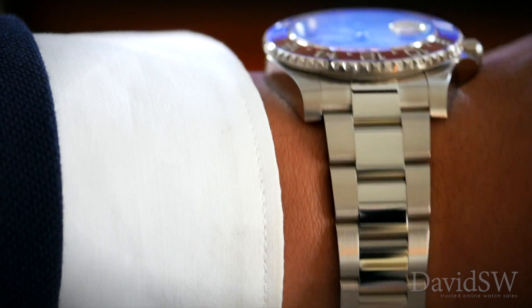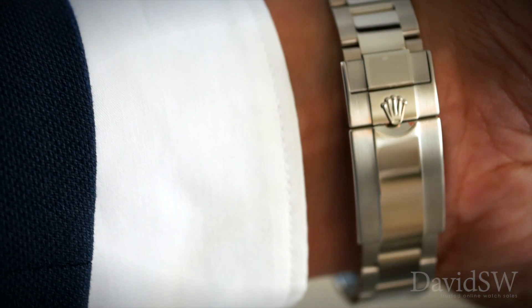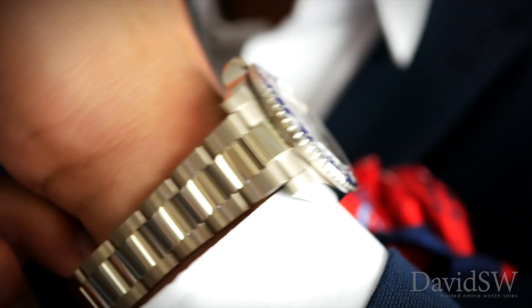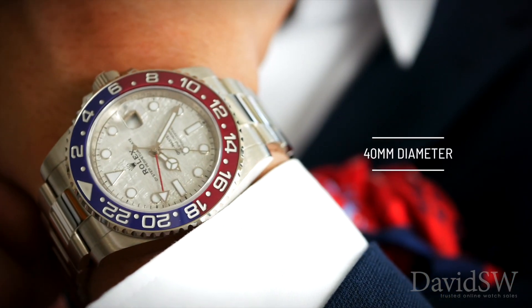It's fitted on an 18 karat white gold Oyster bracelet and powered by the caliber 3285 automatic movement. 40 millimeters in diameter.